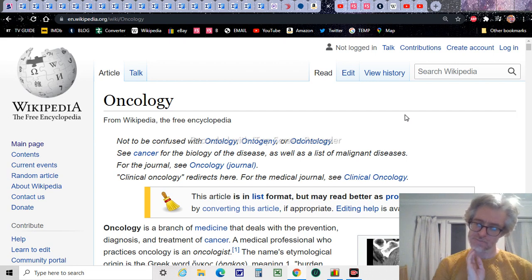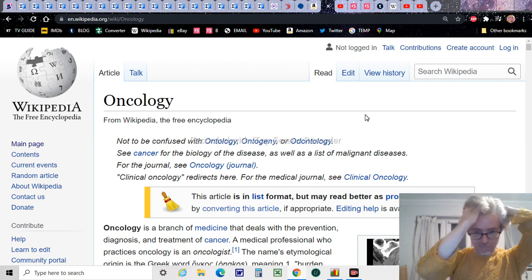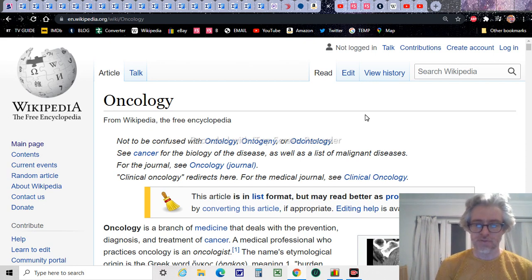This is a bit of oncology, as it says on the screen — a branch of medicine that deals with the prevention, diagnosis, and treatment of cancer. It has a Greek origin, the word. I looked that up because of what today's video is about.